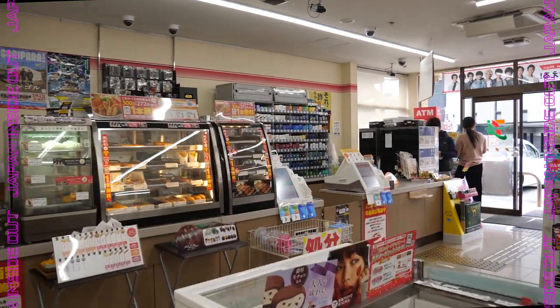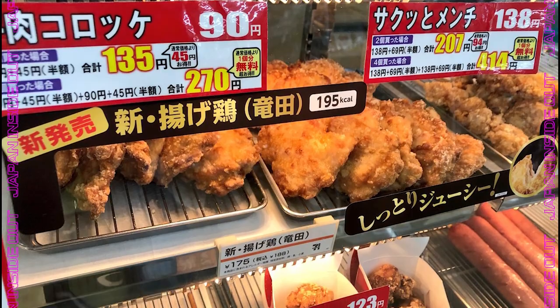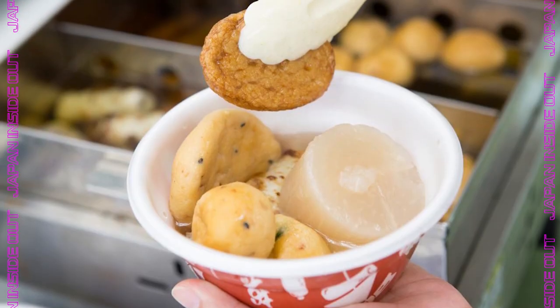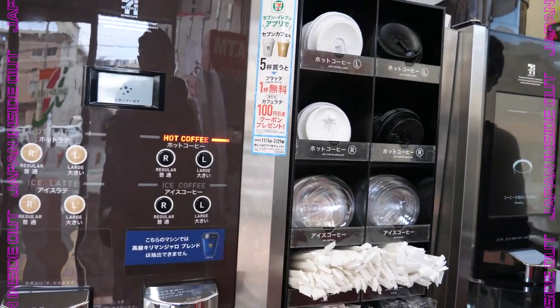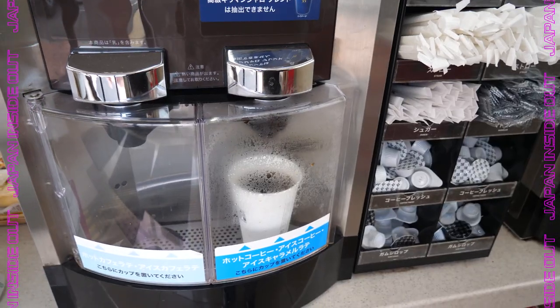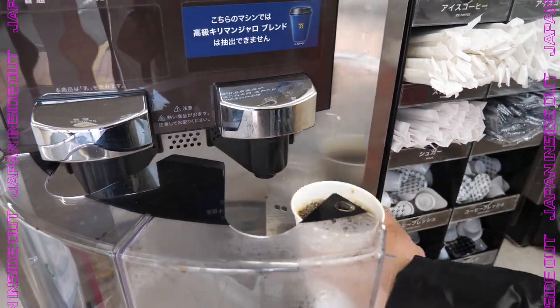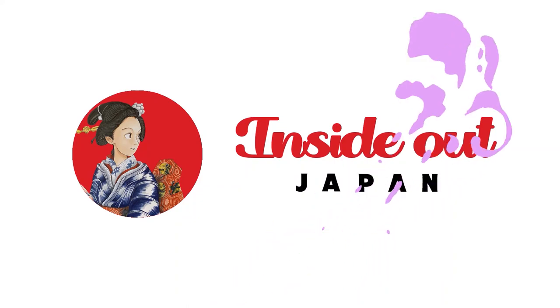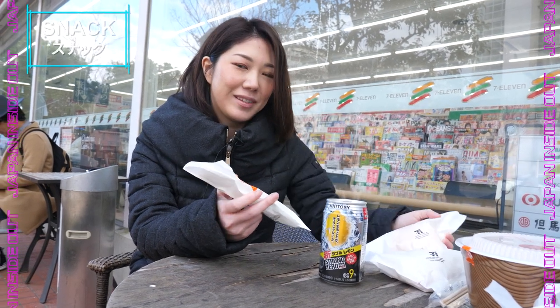Next to the cashier you can get some hot snacks like chicken dumplings and oden. These products are usually written only in Japanese, but just point at what you want and ask the staff. I also recommend getting some coffee — with just 100 yen you can get a pretty genuine coffee. Just get the cups at the cash counter and serve it yourself. These are some of the stuff I just got — now let me open one.